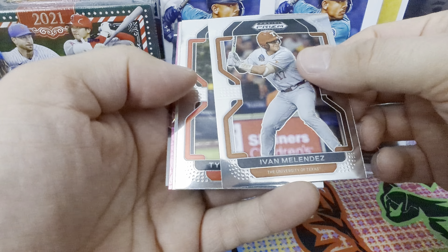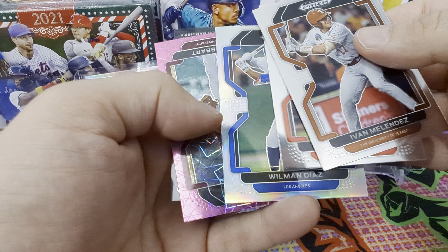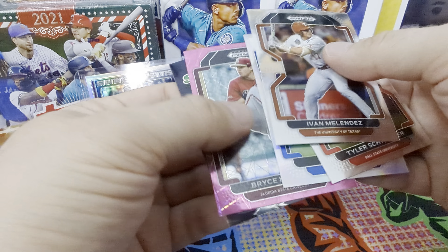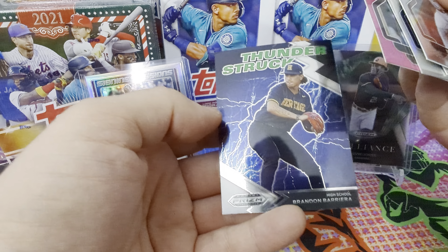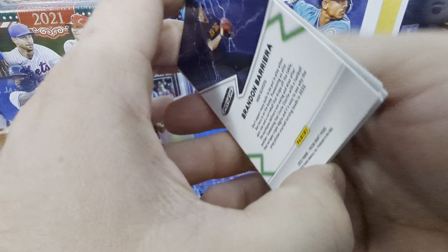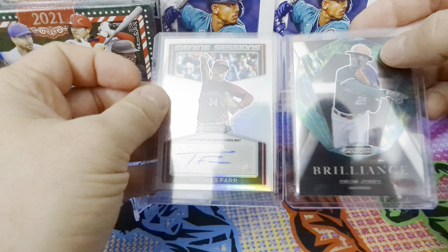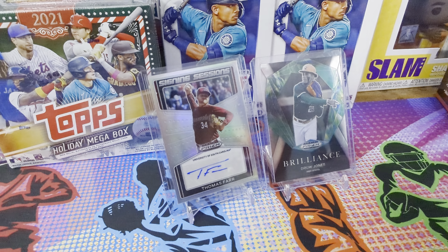So Ivan Melendez, Tyler Schweitzer, Wilman Diaz — that's a silver or whatever Prism calls them, maybe they do call them silver. Bryce Hubert, and then we got another Thunderstruck from Brandon Barrera. I thought those were a little bit rarer but I've already pulled two, and they don't look numbered at all. For the most part these are cards you want to sit on — you can sell them, but you might have to sit on some and see if they're really good in a couple of years. Getting a little crazy up in here so we'll continue later, thanks.